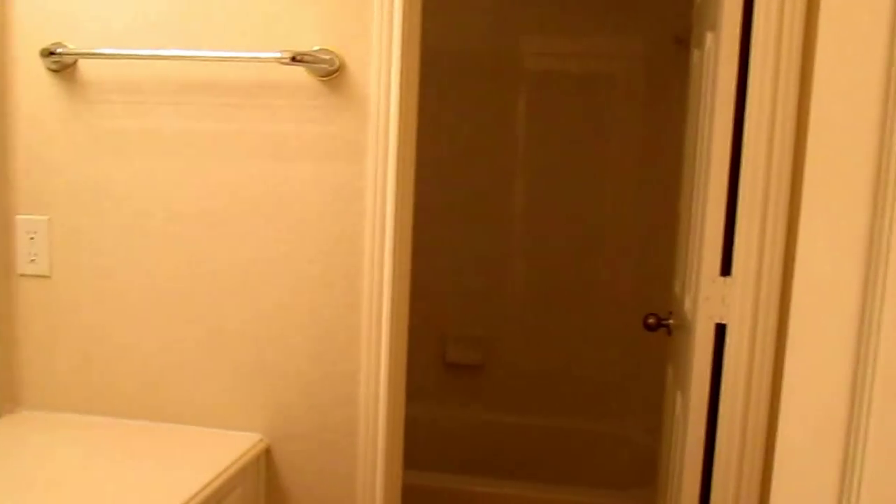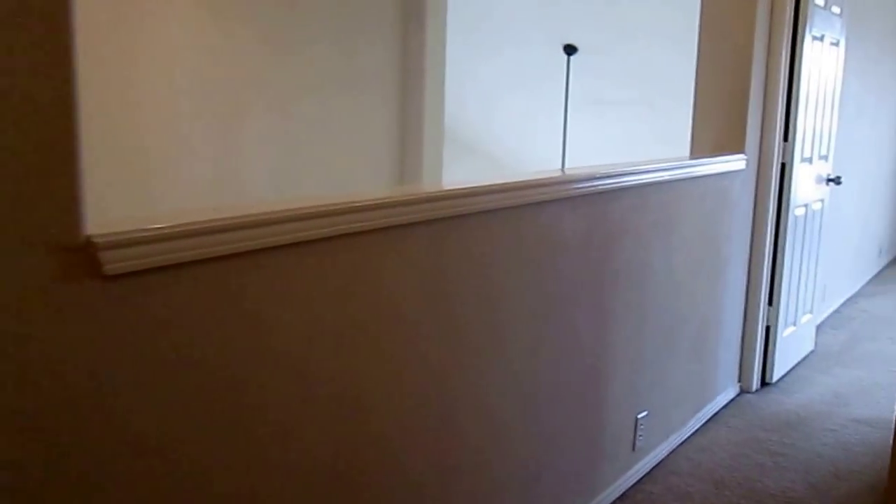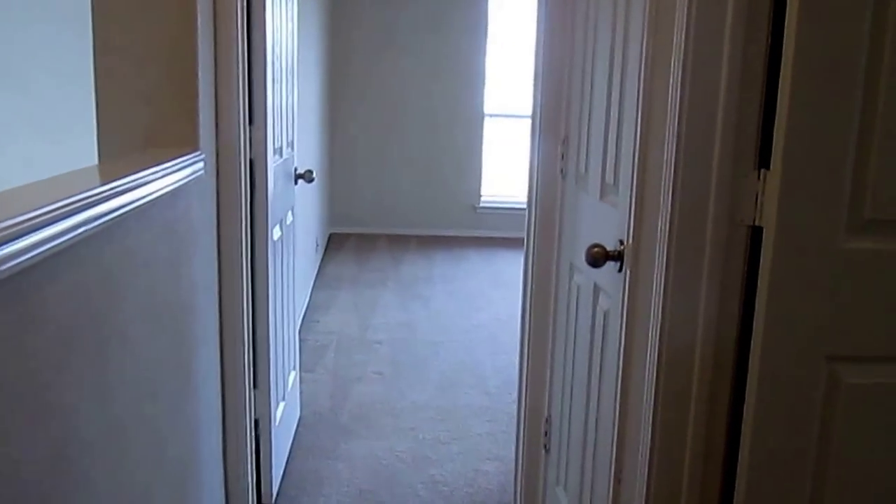Here's our third bathroom. Continuing down, we come to our fourth bedroom, which has a dual closet. Lots of space.